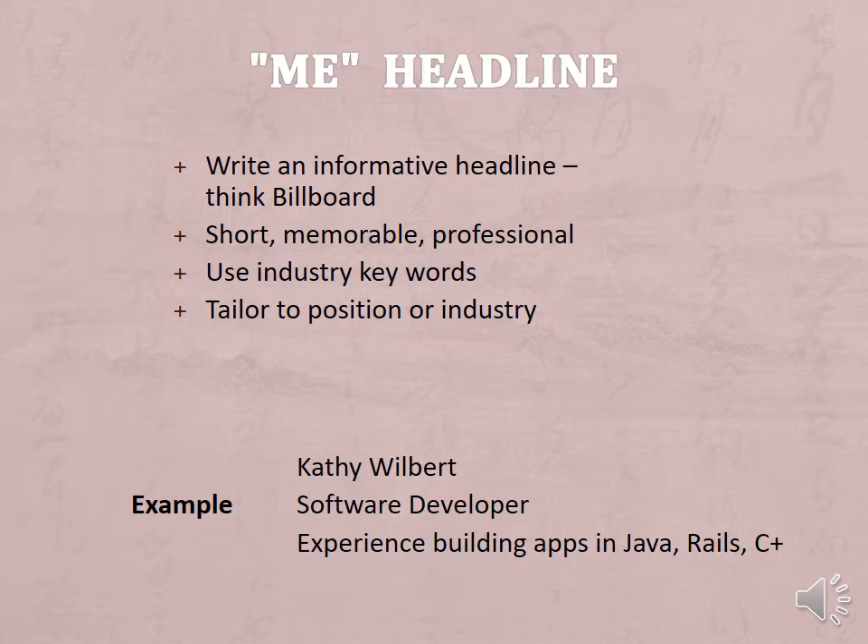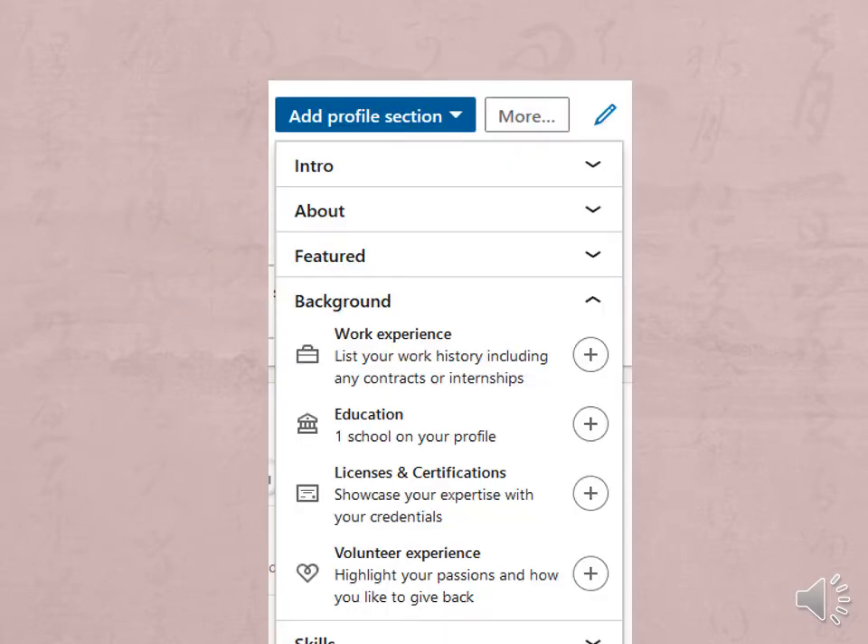Here is an example: Kathy Wilbert — Software Developer, experience building apps in Java, Rails, and C++. Here are the sections that you want to complete. LinkedIn will tell you how complete your profile is. You want to do better than beginner.